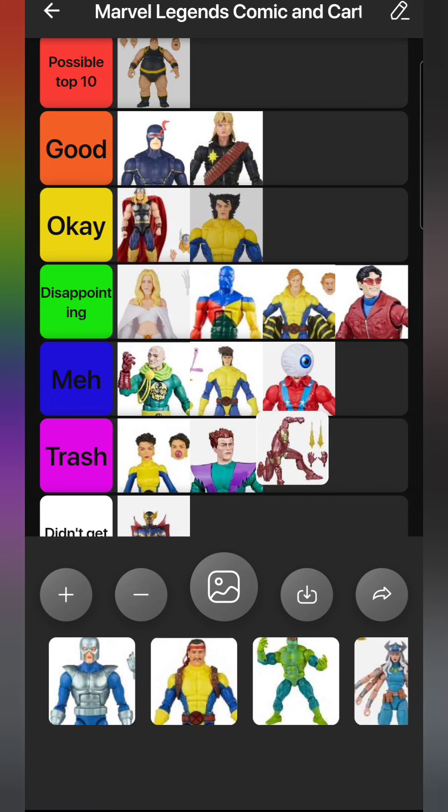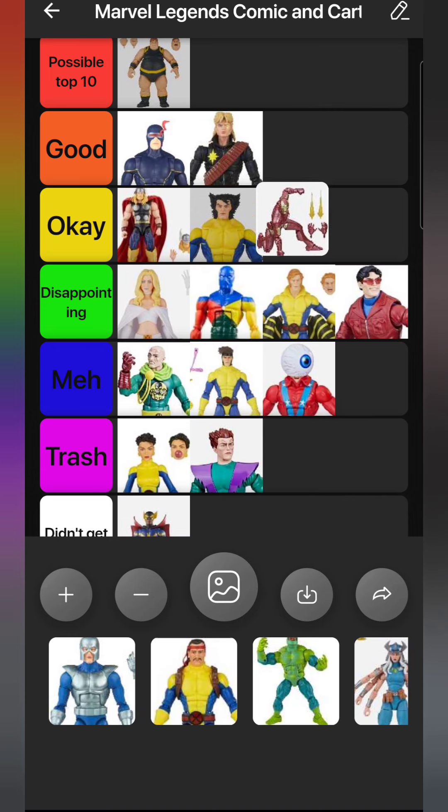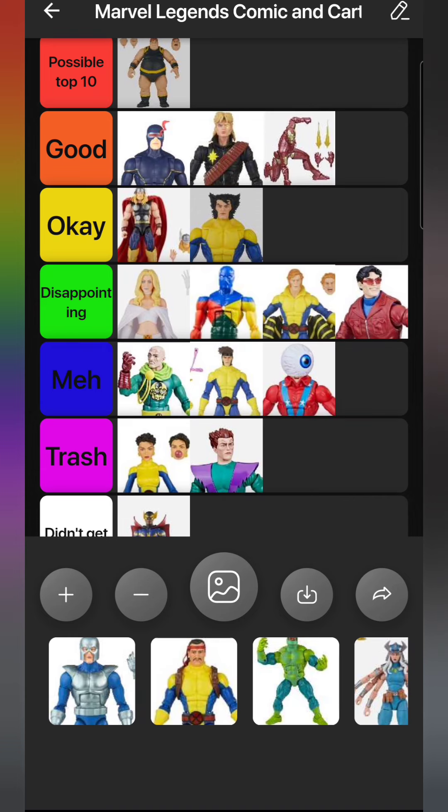Next up is a figure that easily could have been in the Top 10 but unfortunately is not - Extremis Iron Man. They easily could have added a ball joint for his lower torso so you can get him to crunch further, because his design is perfectly made for that articulation point, and they didn't do it. I still love this figure - it was great with my more modern Avengers and my Hall of Armor. Hoping they re-release it with maybe a different color scheme or some more accessories. This Iron Man is definitely Good, just not amazing.